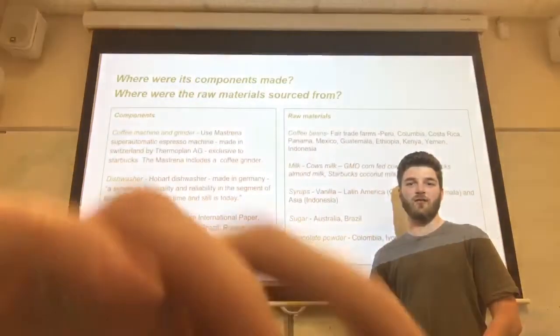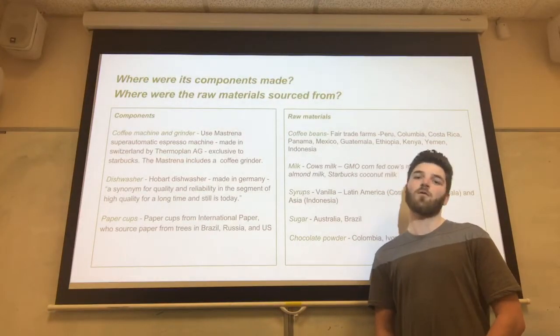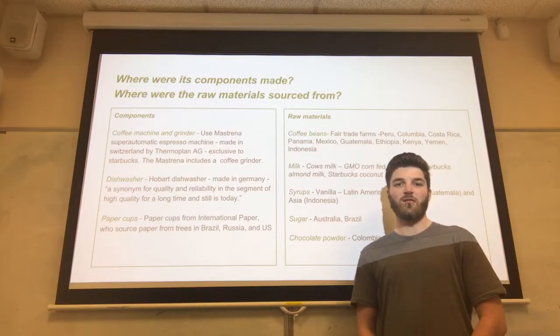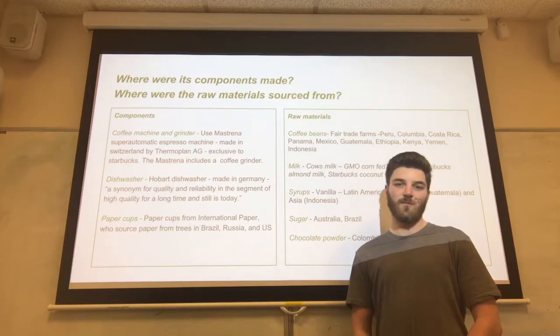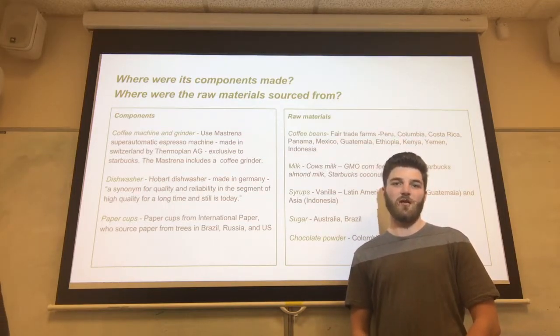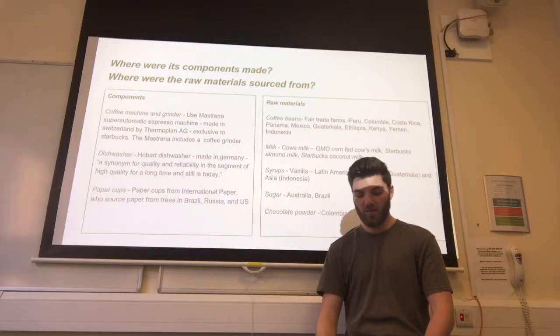Components needed to make a Starbucks coffee include a dishwasher, paper cups, and the all-important coffee machine and grinder. The coffee machines Starbucks use are the Mastrona Super Automatic espresso machines, produced in Switzerland by Thermo Plan AG and exclusive to Starbucks. The dishwashers used by the company are from Hobart, made in Germany — quick and simple to use, but boasting a sense of high quality.